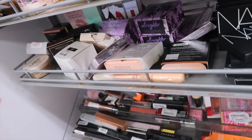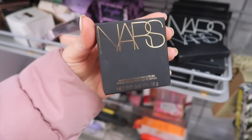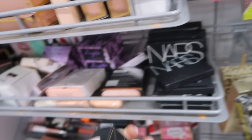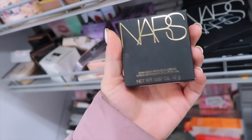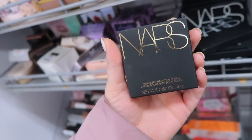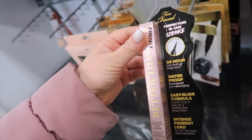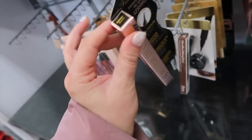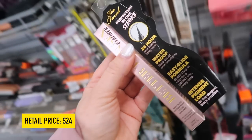The Urban Decay All-Nighter Setting Powder is $7.99 — definitely one to pick up if you find it. We saw the NARS Laguna Bronzer over at Marshall's and now it's hitting TJ Maxx as well. My TJ Maxx always gets more stuff than Marshall's. And there are lots of Too Faced Better Than Sex Eyeliner — it's a really good one, easy to use, for $12.99.